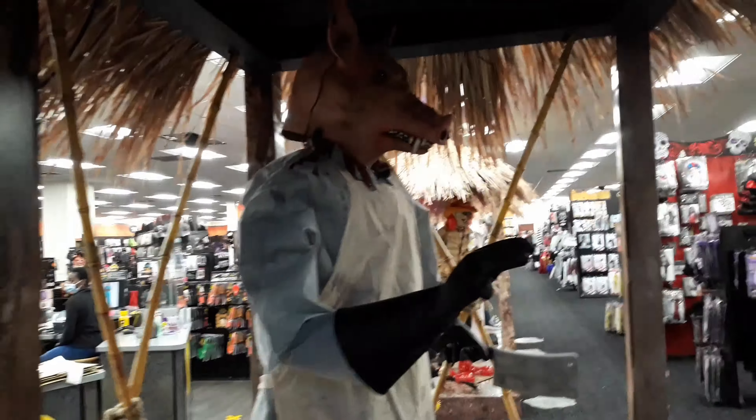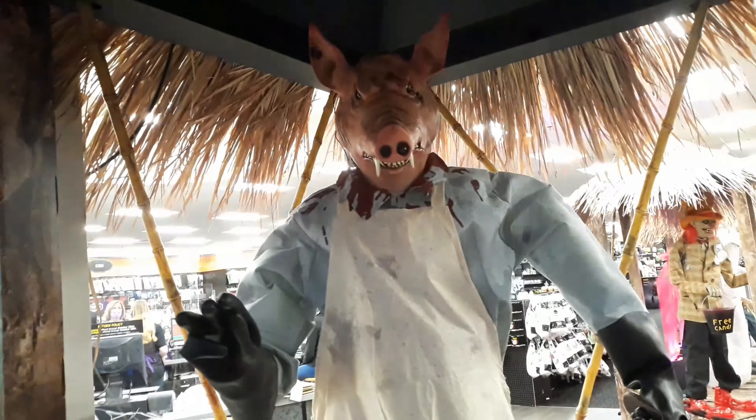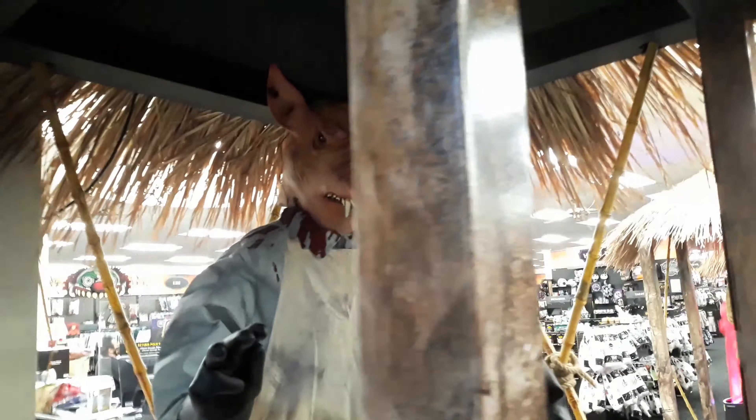And we have The Butcher. Here, piggy, piggy, piggy. Ha ha ha ha. Bring, bring, bring!